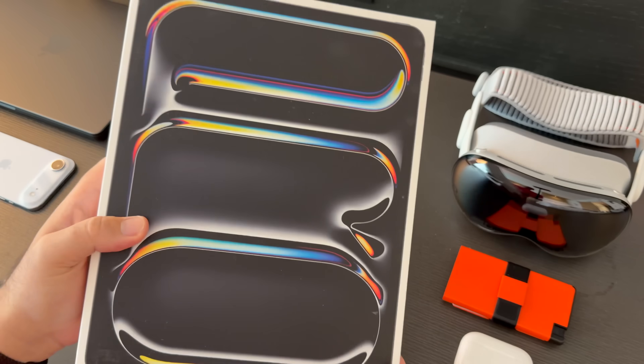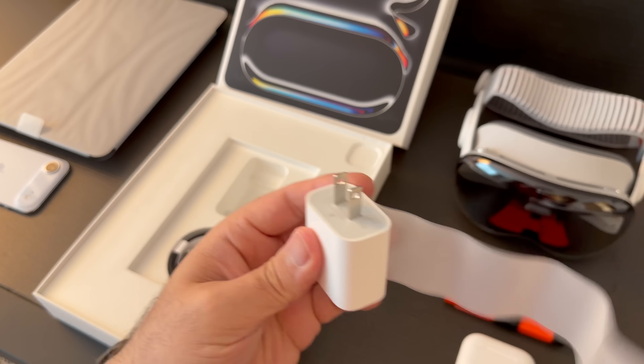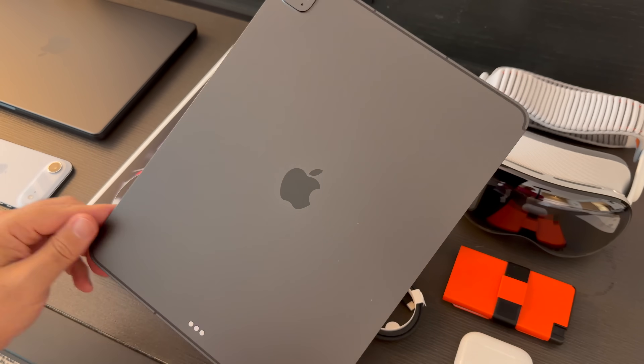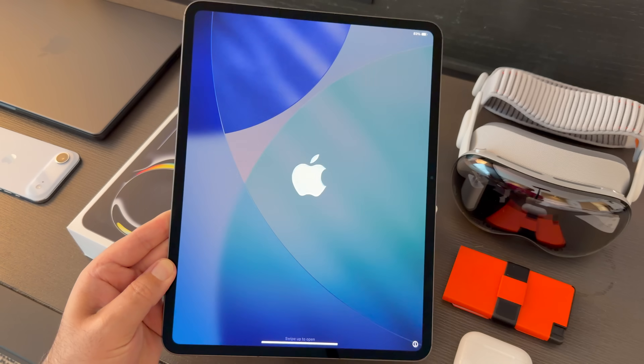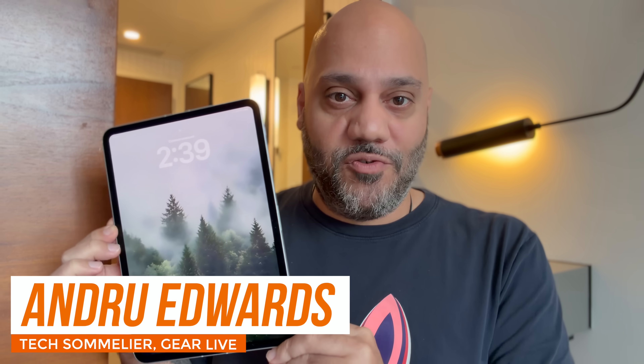The new iPad Pro looks a lot like last year's model — same thin, flat design, same solid feel in the hand — but spend some real time with it and you'll notice the changes run deeper, especially if you push your tablet hard. So here's what's actually new and what quietly surprised me after a week of use.